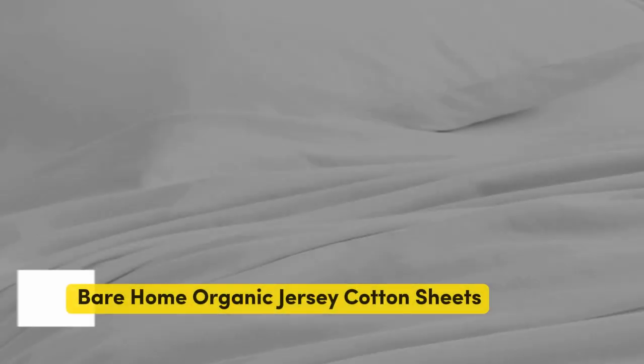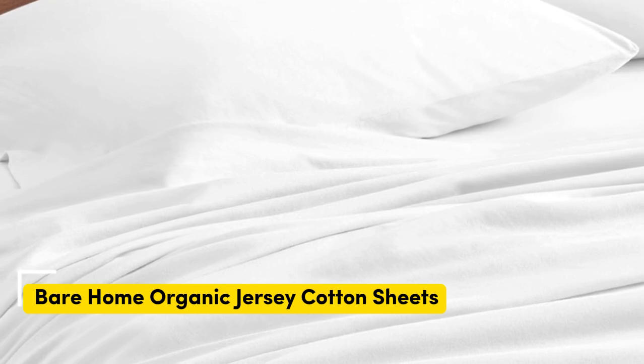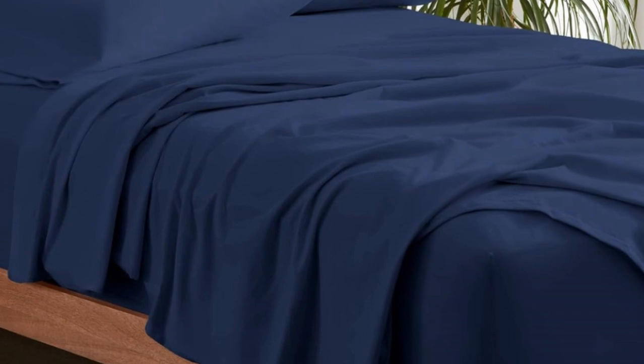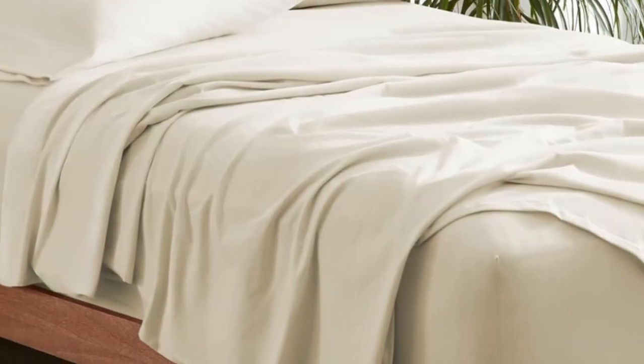Number five: made with 100% organic cotton, the Bare Home Organic Jersey Sheets make you feel like you're wrapped in your favorite tee. They're durable, breathable, stretchy, and oh-so-soft to the touch. They're really comfortable and feel super soft — very much like being on a cloud, says one reviewer. Having used them in the summer and fall, they held up great and don't feel sticky or cheap. They also get softer with every wash, so you can enjoy buttery-soft sheets all year long.